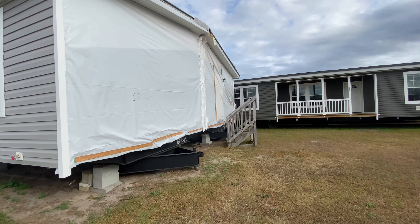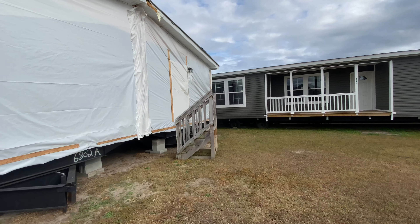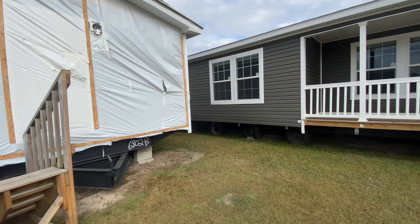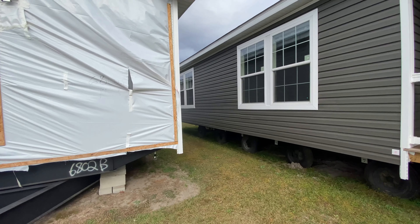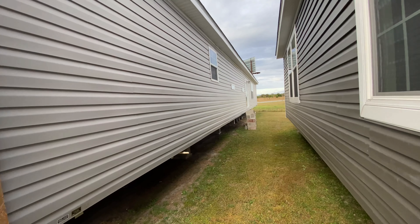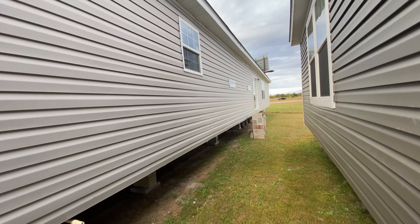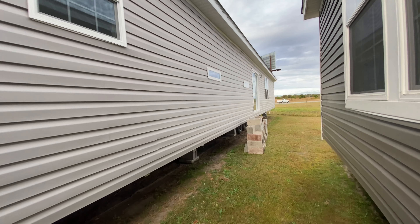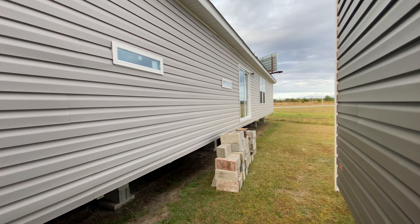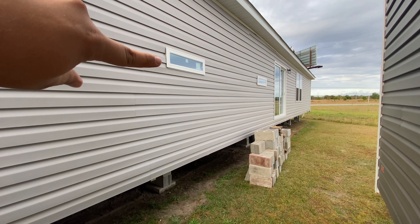All right guys, we are back with another video. We have this beautiful Champion home called the Hartwell — a three bedroom, two bath, with an option to add a fourth. It has a really cool room that I think is a sign of the times. We'll get right into that.